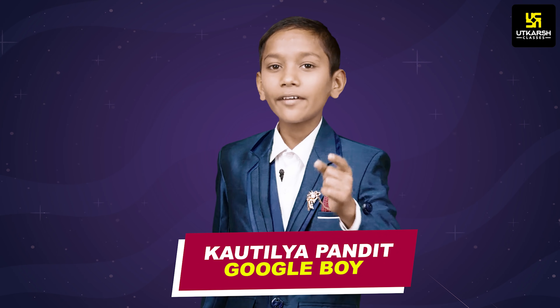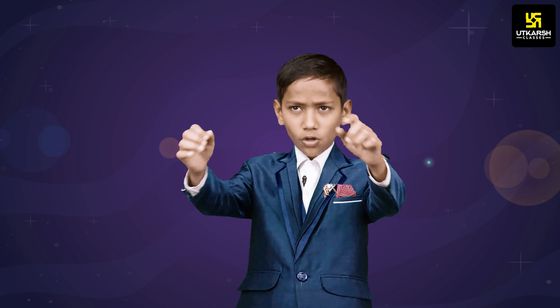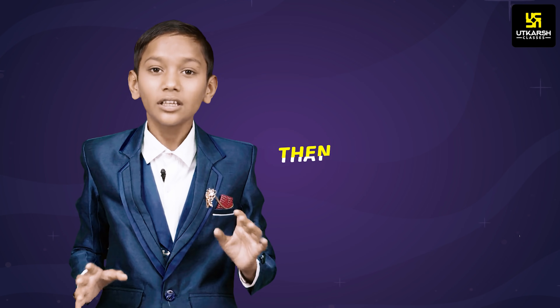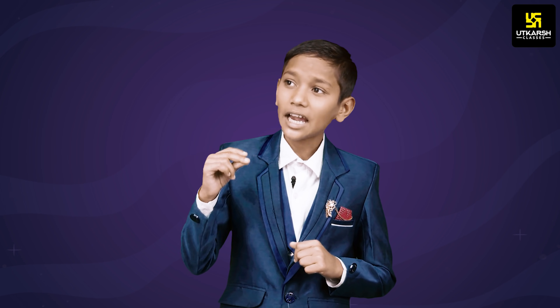I'm Kautilya Pandit and I have a question for you. When you're sleeping and the time is around 7 or 8, you're in your bed and you want to sleep more, and Mama just opens the curtain and your sleep is disturbed — then what is that thing that disturbs your sleep? Is that Mama? She's not shouting. Then what's the reason? It's actually the light.